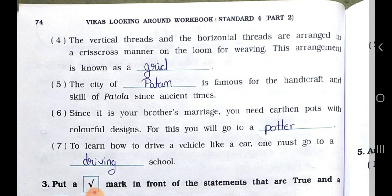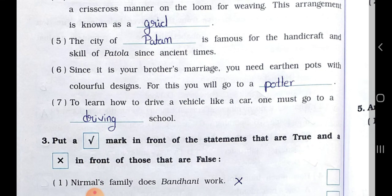Number four: the vertical threads and the horizontal threads are arranged in a crisscross manner on the loom for weaving — this arrangement is known as a — Answer is: grid.